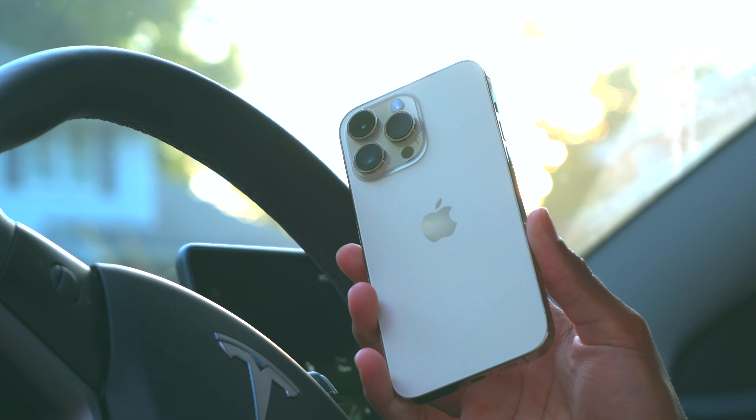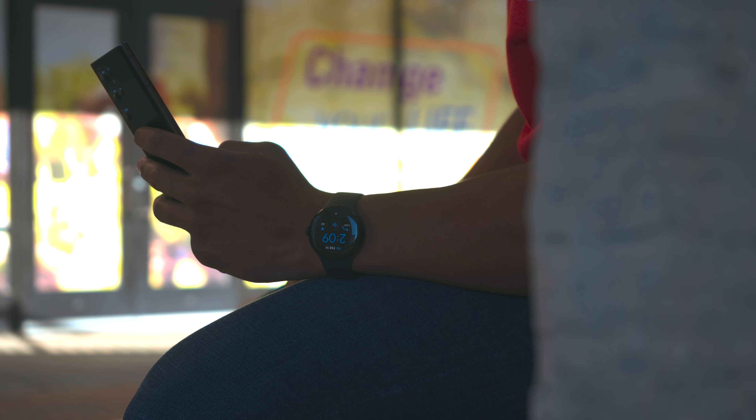The speakers on the S23 Ultra are definitely better than the Galaxy Fold 4, but the iPhone 14 Pro Max speakers are on another level.